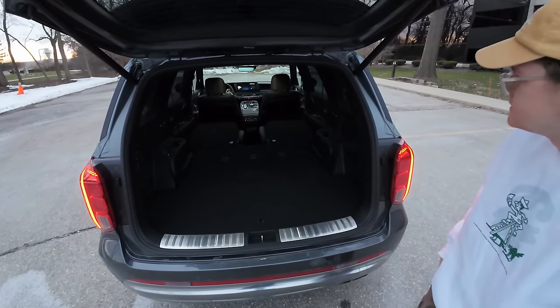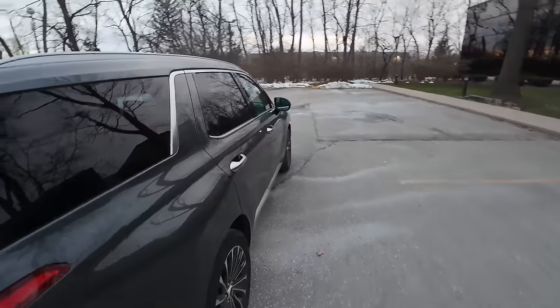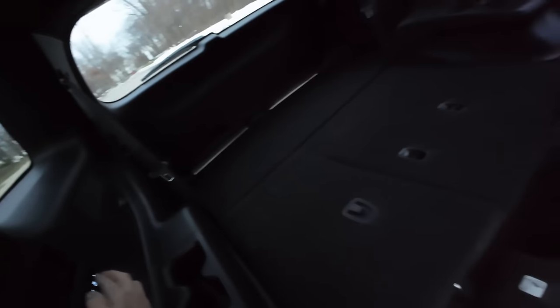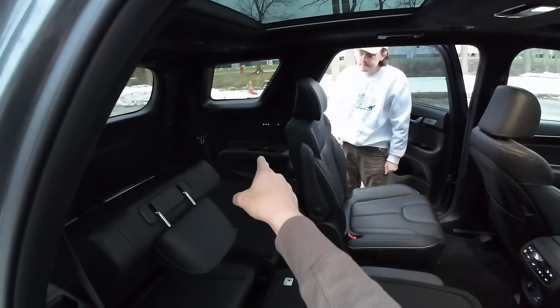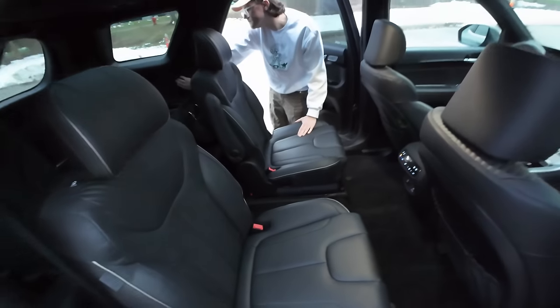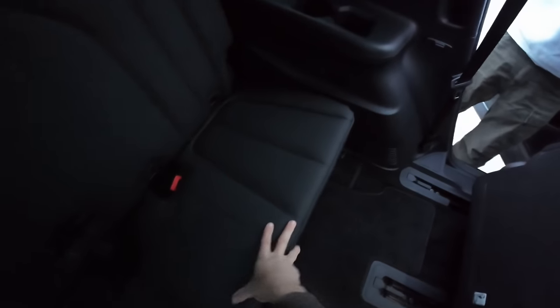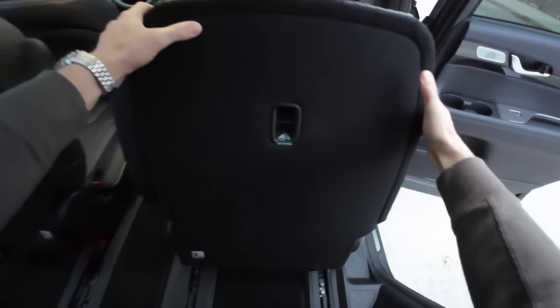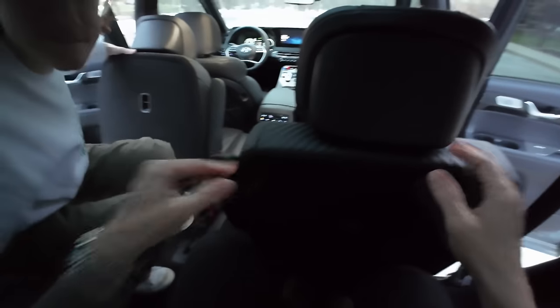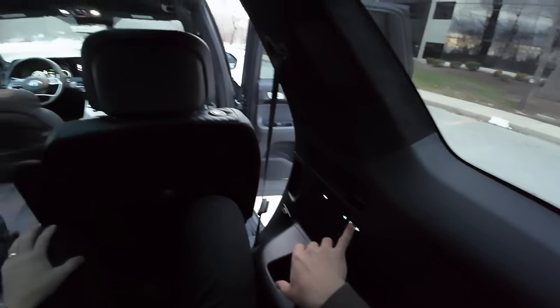Captain's chairs in the second row are a nice touch. Buttons for the third row make folding easy. At five foot ten, third-row access is quick. The best thing about this third row? It's heated - right there on the side. Heated third-row seats feel pretty special - something you'd usually only see in a GLS or X7.